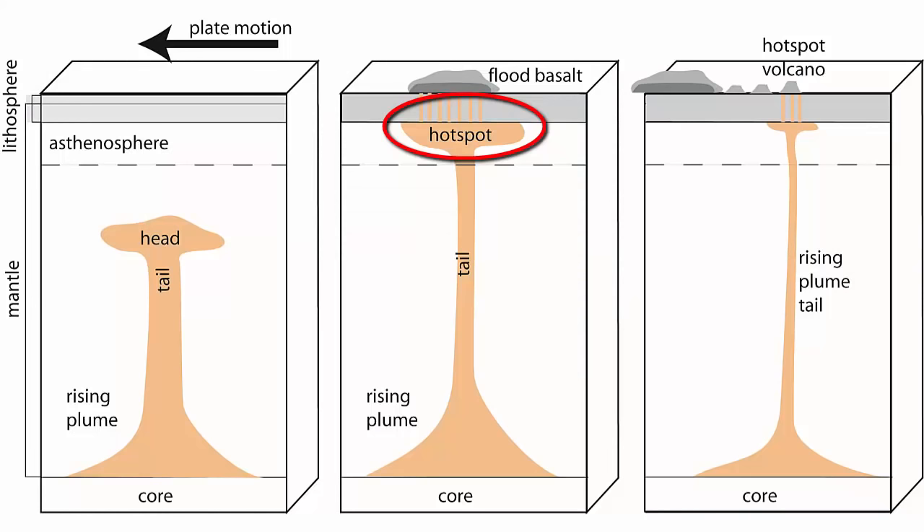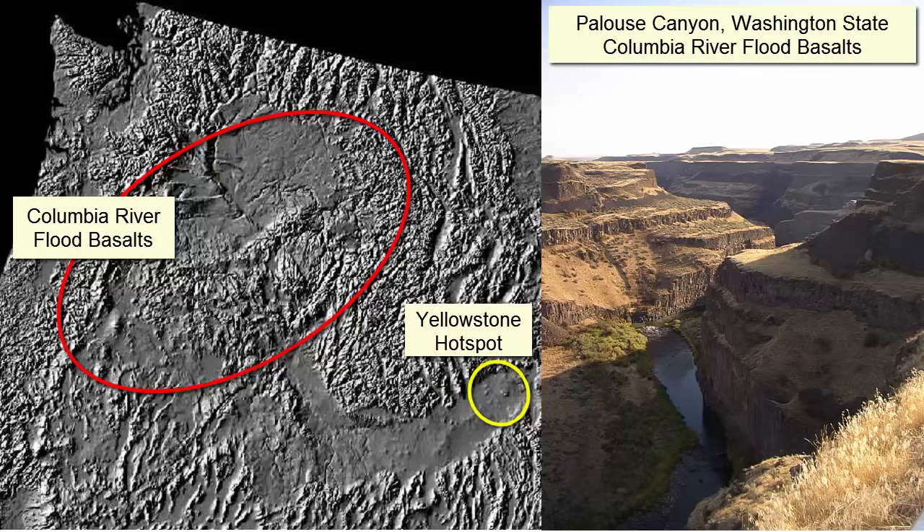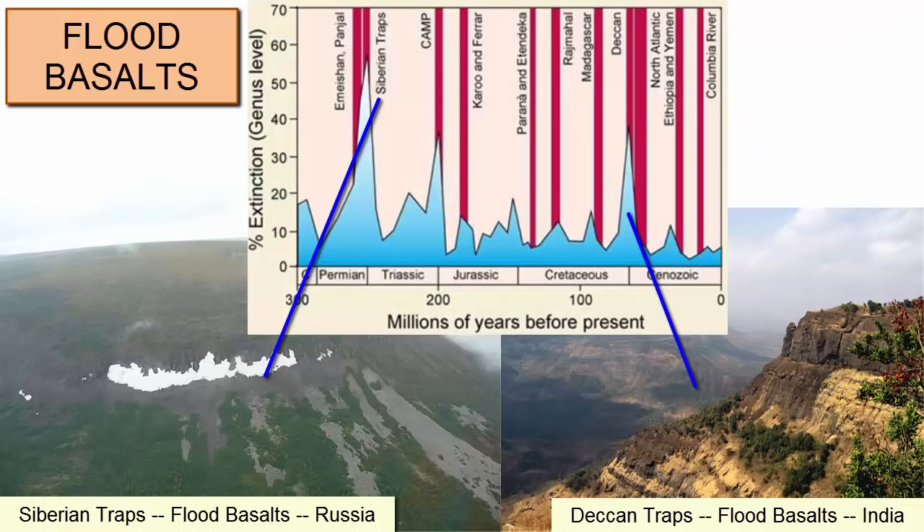These basalts from the head of the plume can take over a million years to completely spill out, covering areas as large as Texas with kilometers-thick piles of dense basalt. We call these massive initial hotspot eruptions flood basalts, and they have been associated with major mass extinction events, including the extinction of trilobites, ammonites, and later the dinosaurs.